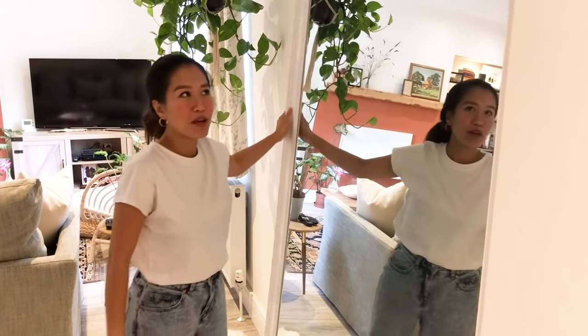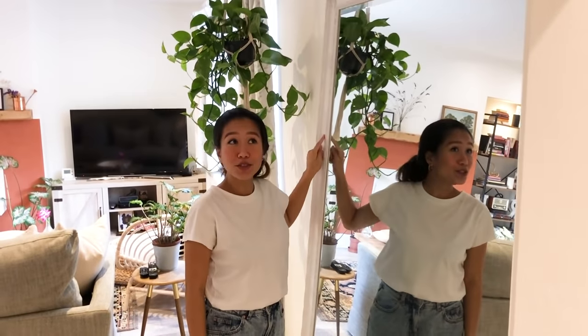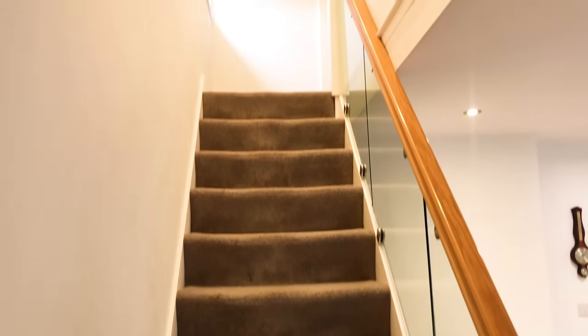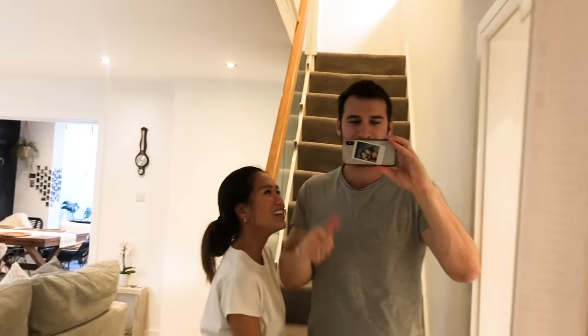When you enter, the first thing you'll see is a big mirror on the left. I am so happy I found this on eBay — it was brand new. I really wanted a big mirror because Martin is 6'3", and he fits perfectly. It's also great when you're heading out — you can check your reflection and outfit coming down the stairs. Say hi — show them your outfit! Oh, it's the pineapple shorts — outfit of the day!